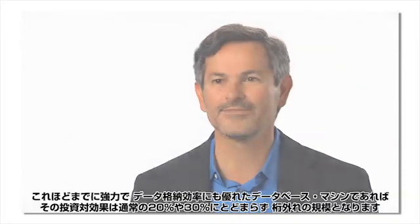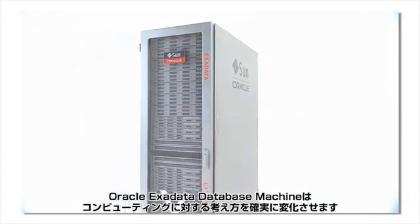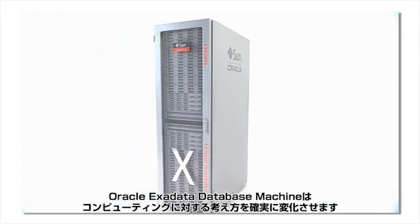With a database machine this powerful and this efficient at storing data, the return on investment isn't the typical 20 or 30 percent — it's orders of magnitude. The Oracle Exadata database machine will change the way you think about computing.